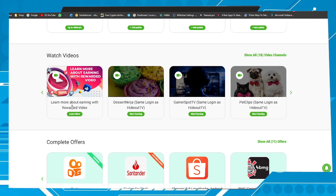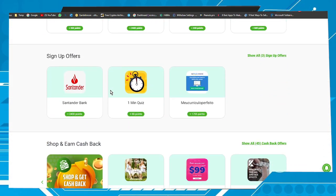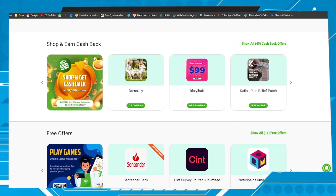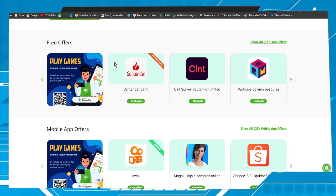Here you can watch videos from HideoutTV. The more you watch, the more points you earn. Here we also have some offers to complete, a cashback system, and other offers.